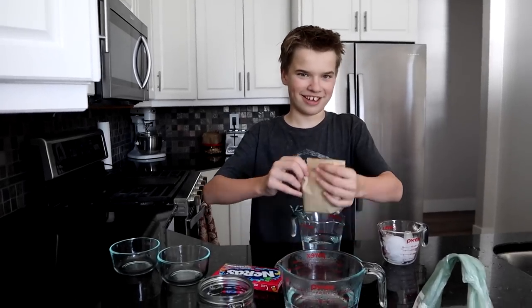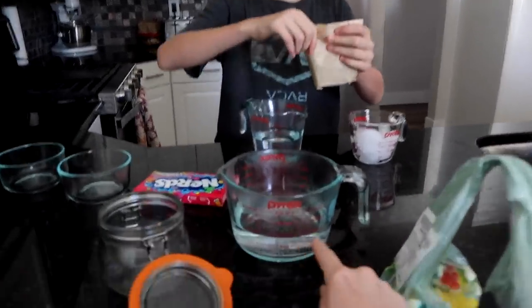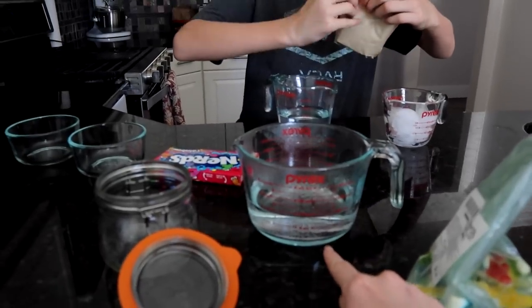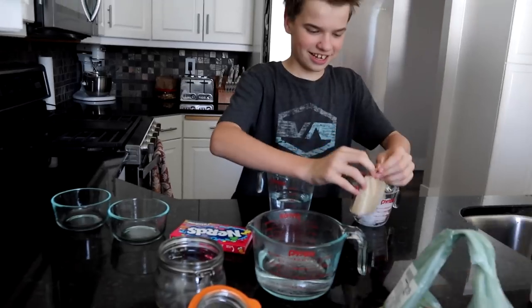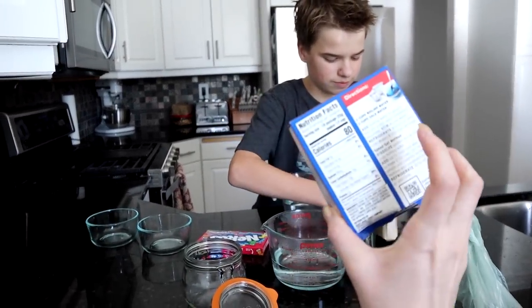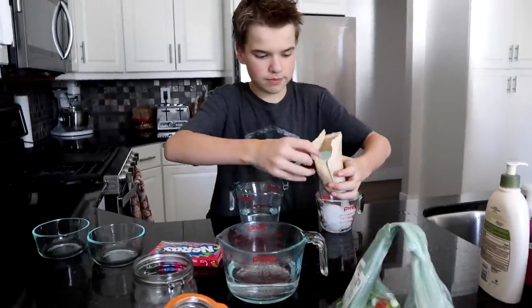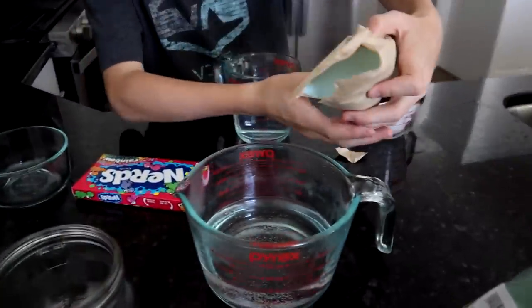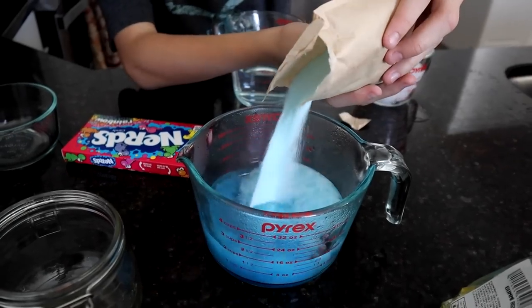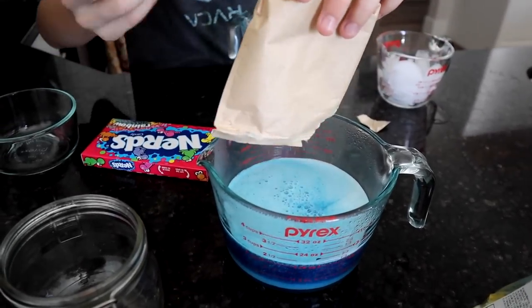I'm opening the jello packet. I'm gonna pour all of it in. Ty just boiled one and a half cups of water, so he's pouring his jello packet in there. We're just following the recipe on the back of the jello box for the speed set method because we ain't got all day. He got some blue jello — yummy! And then you can stir that around.